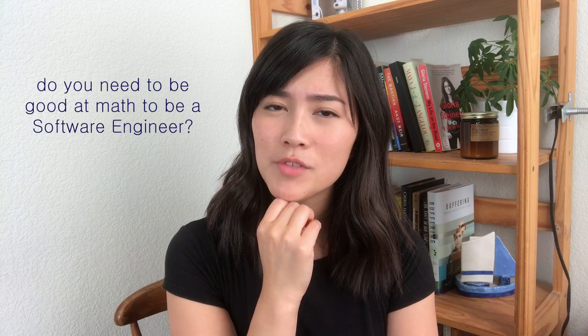Today I wanted to answer a common question that I've gotten from so many of you: do you need to be good at math to be a software engineer? The overall answer is no, you don't have to be great at math to be a software engineer, but you do have to be able to reason logically.